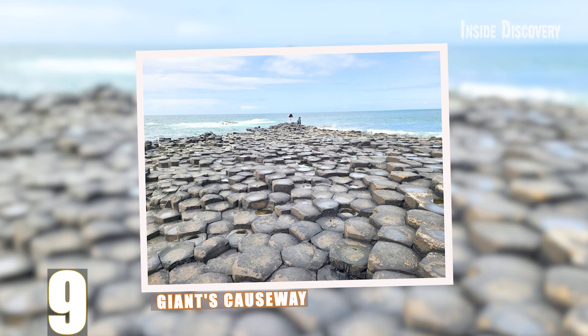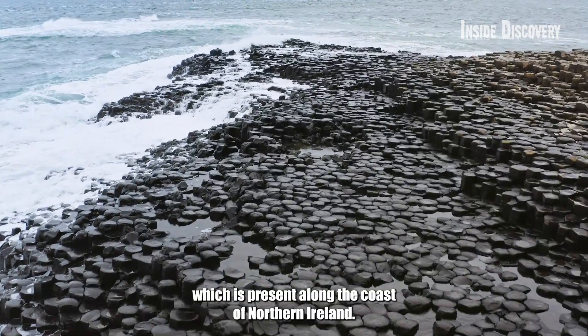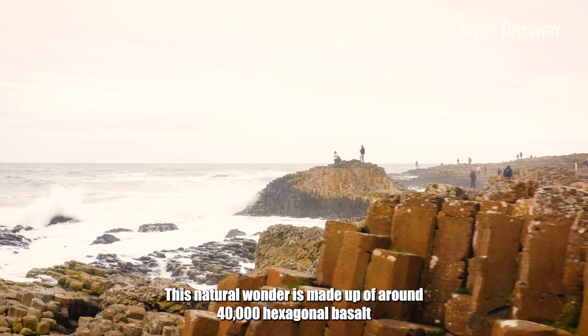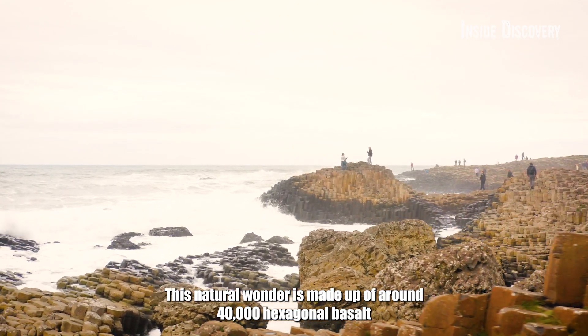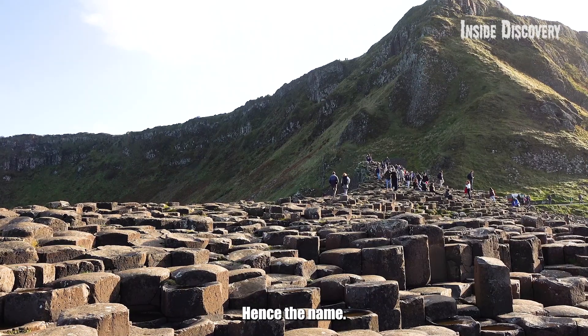Number 9: Giant's Causeway. The next strangest wonder on our list is Giant's Causeway, present along the coast of Northern Ireland. This natural wonder is made up of around 40,000 hexagonal basalt columns, neatly stacked together like giant stepping stones — hence the name.